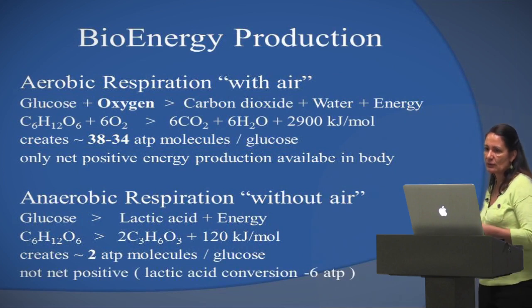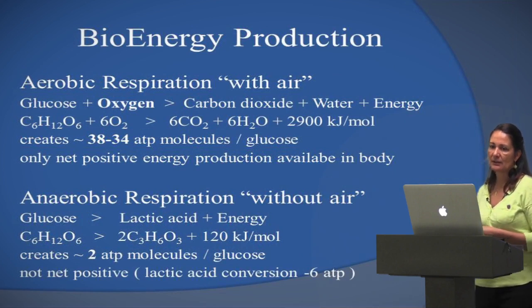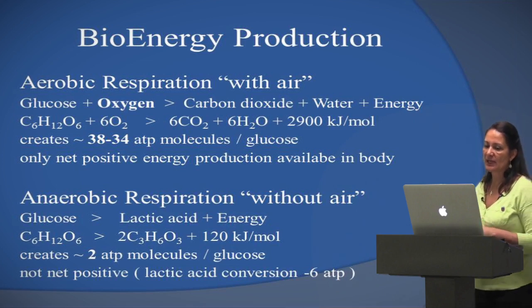Oxygen with glucose produces energy. Our body is able to make some energy without oxygen, but if you look at the difference — with oxygen we get 38 to 34 ATPs, which are our energy molecules. Without oxygen, we only get two.